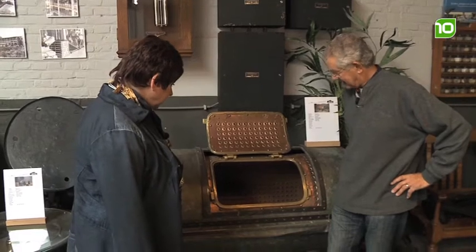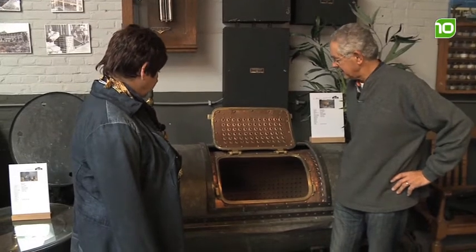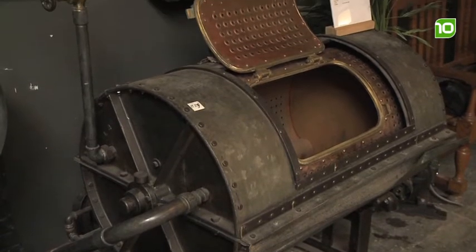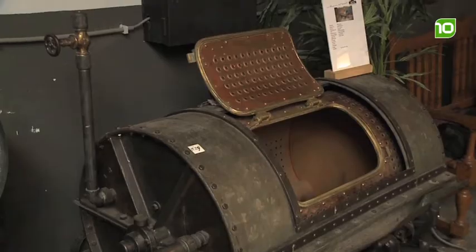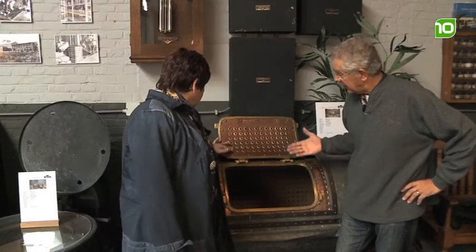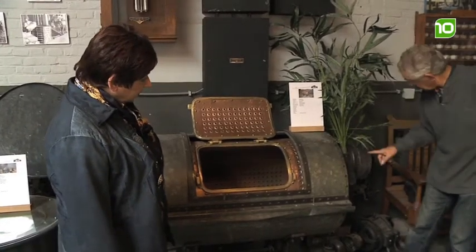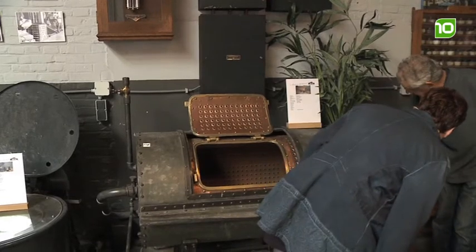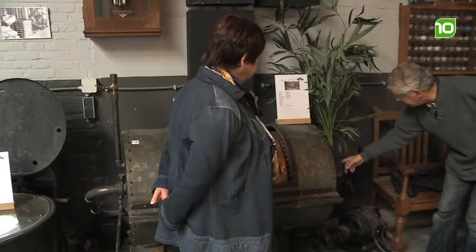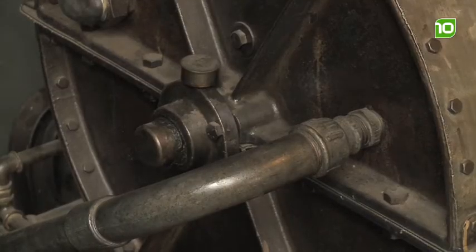Wat is dit dan voor een ding? Dit is een wasmachine. Destijds werd er professioneel, industrieel gewassen door de firma Rad hier in Veghel aan de Lelylaan. Het bijzondere aan deze machine is dat het binnenwerk helemaal van koper is. Bijzonder is ook dat die machine een heen-en-weerwerkende beweging had, door middel van deze drijfriemen en rollen. Een platte drijfriem werd door een mechanisme naar links en rechts gebracht, zodat je het ene moment de ene kant liet draaien en het andere moment de andere kant.